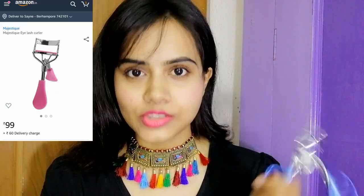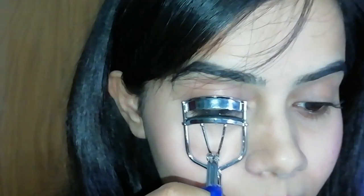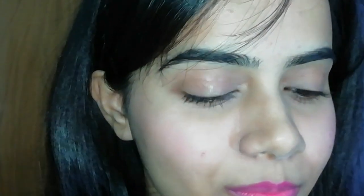I wanted to buy an eyelash curler for a long time, and I also liked the opening system. It is travel-friendly and you can see the effect — there is a huge difference. The eye I have curled, the eyelashes have lifted compared to the other one. I really like it. You can curl your eyelashes without mascara and there will be a noticeable difference. So this product is a pass.